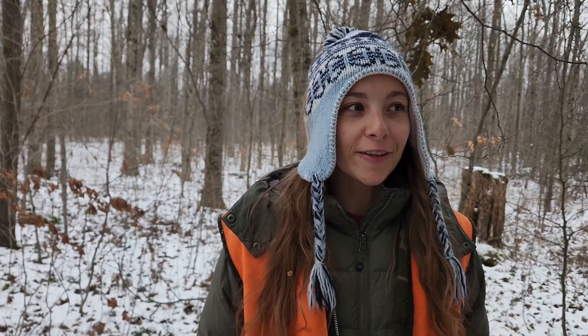My name is Caitlin Page and on today's video we're going to be searching for an edible mushroom that you can find even in the winter months.